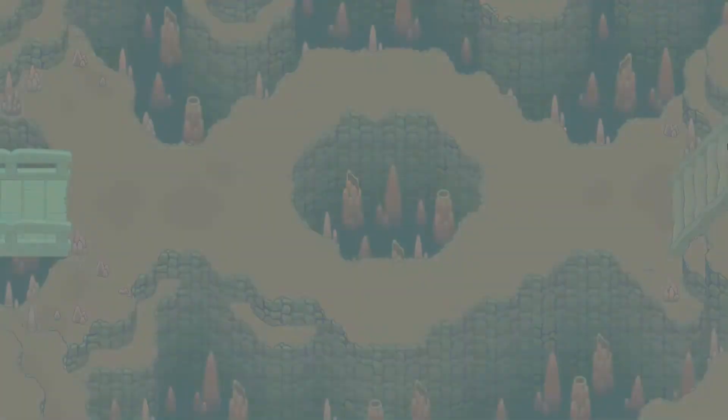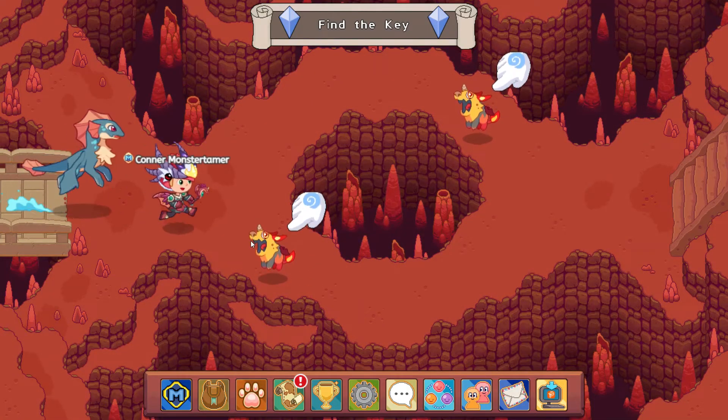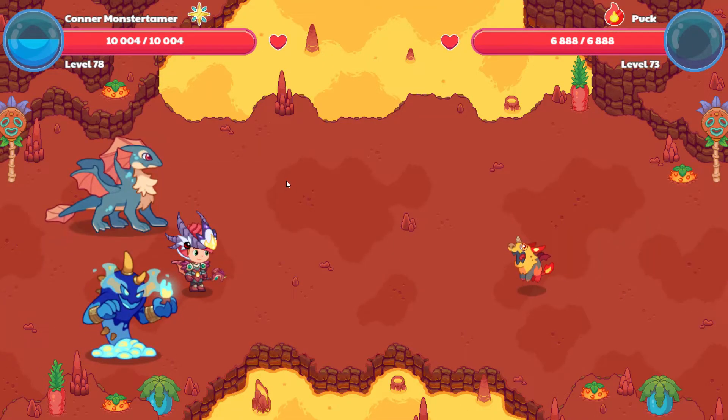Alright, let's head on over this way. Looks like we got two of them. Fingers crossed we find the key here. Okay, Puck is here. Let's do rolling star smash.